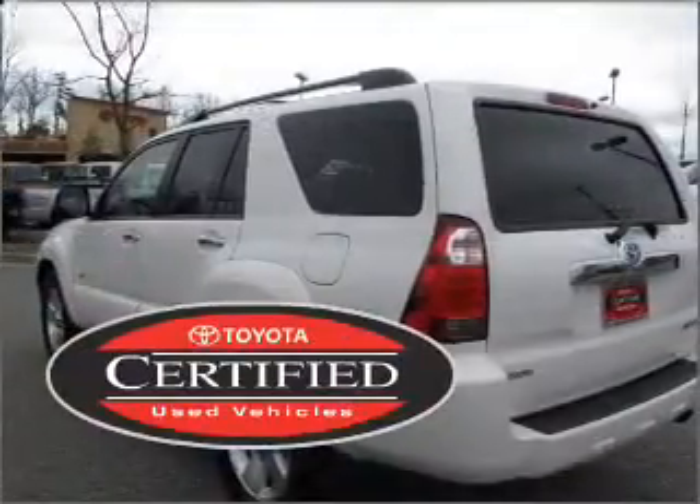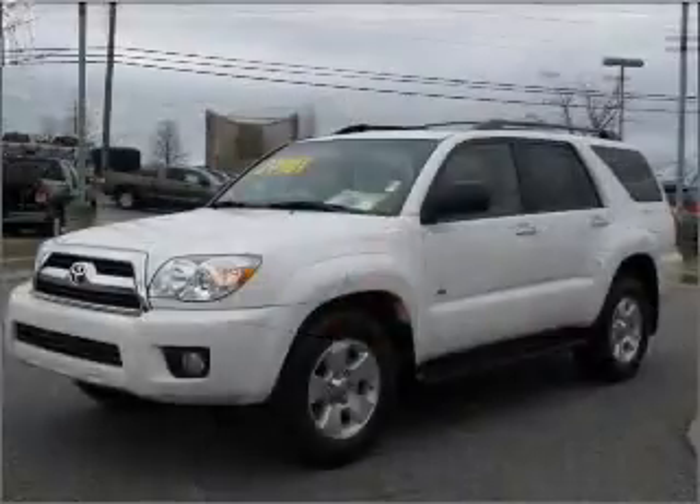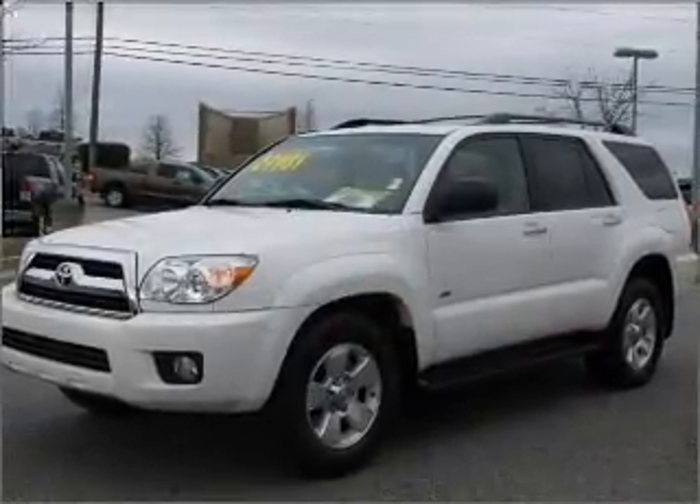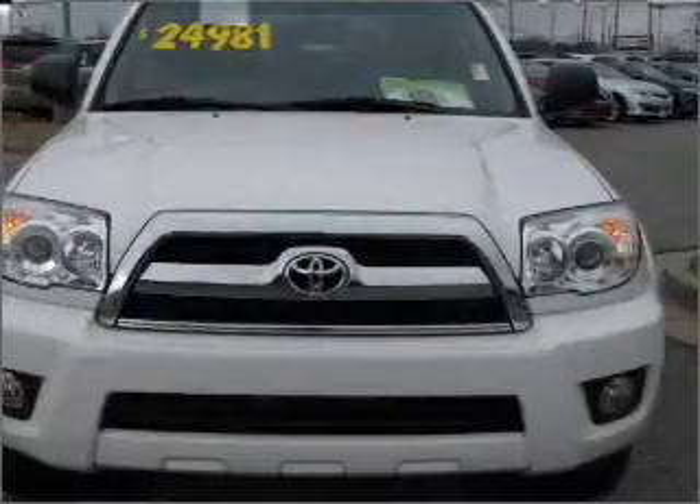This certified pre-owned Toyota comes with a detailed inspection and added benefits. Note this vehicle is protected with a security system. Fumble your keys no more with the convenience of keyless entry.